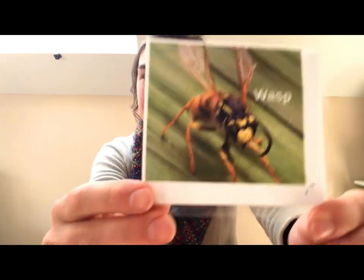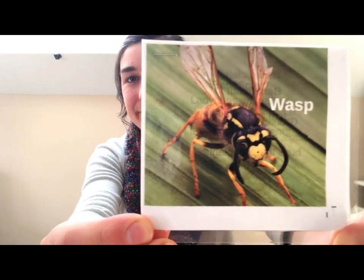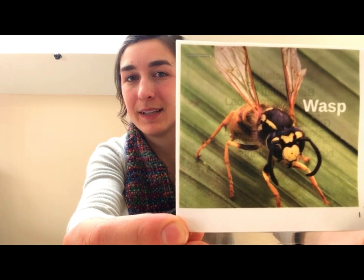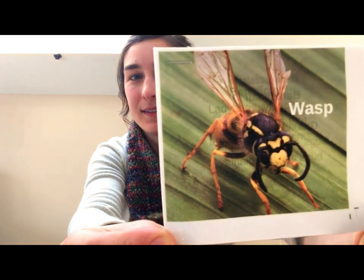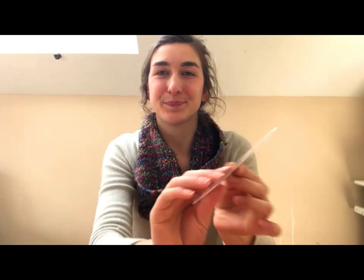How about wasps — beneficial or pest? Wasps, what do you think? Beneficial! Because wasps help to keep harmful bugs away from our plants. And today in the lesson, I'm going to show you a little bit more about how they do that.